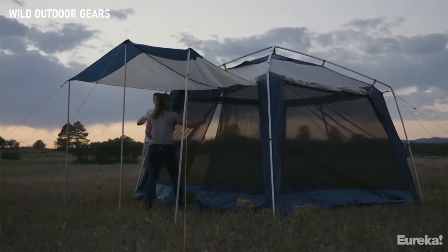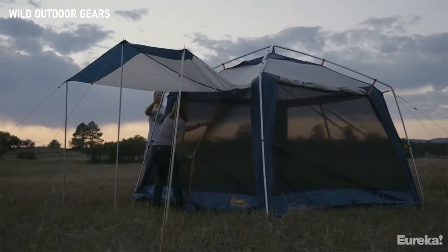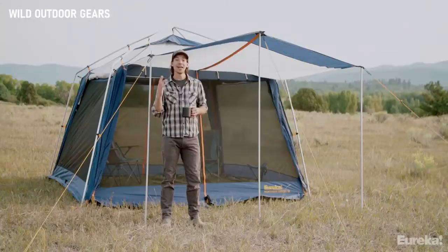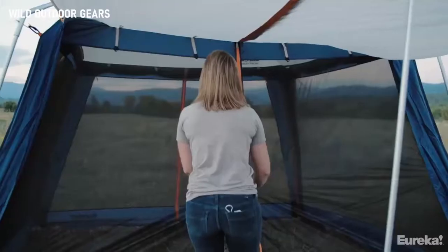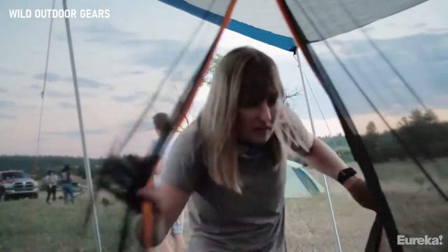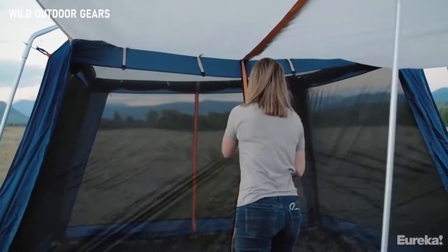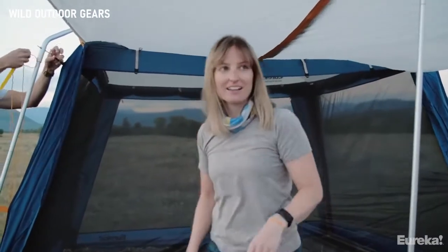This is the Northern Breeze 10, and even though it's the smaller version, you can see there's plenty of room inside for the whole crew. The Northern Breeze has two zippered doors — one on the rear and one on the front — so it's easy to get inside. Both doors have an increased walk-in height of six feet, so you don't have to duck to get inside, and once you're in there you get 100 square feet of living space.